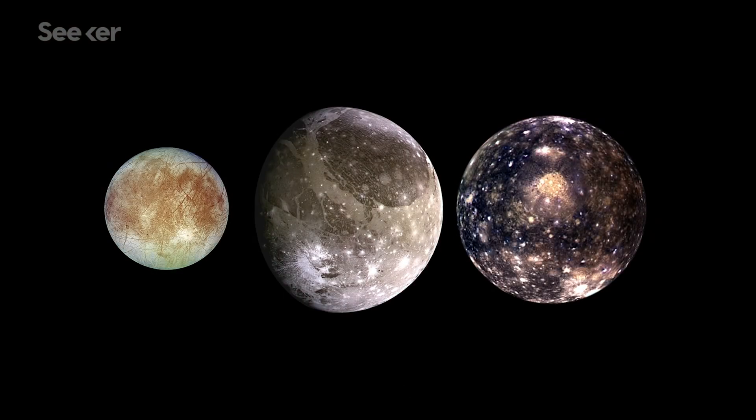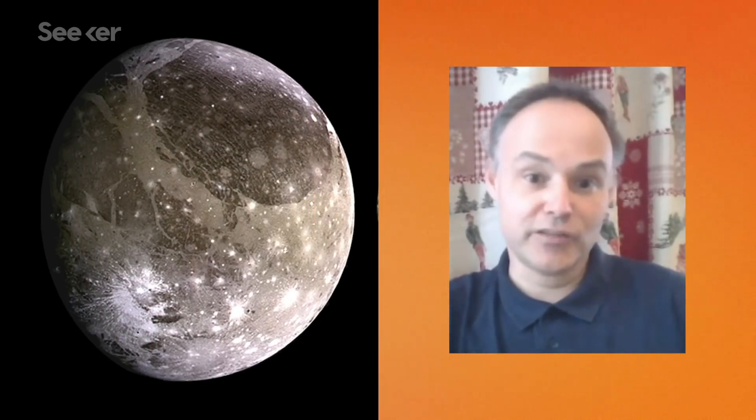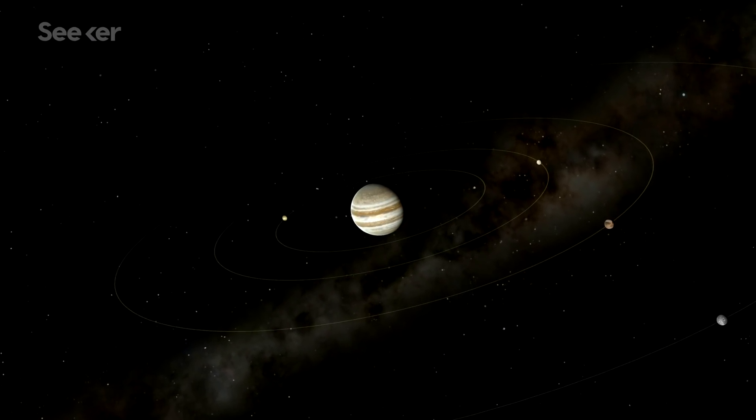The three moons are in different states of evolution: one is very active, one has an internal magnetic field, and one looks dead. It's very interesting to compare the three moons and to better understand the conditions of habitability around Jupiter.